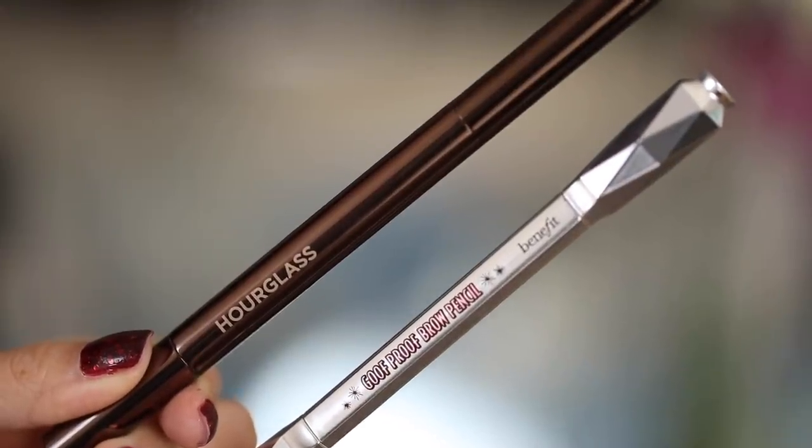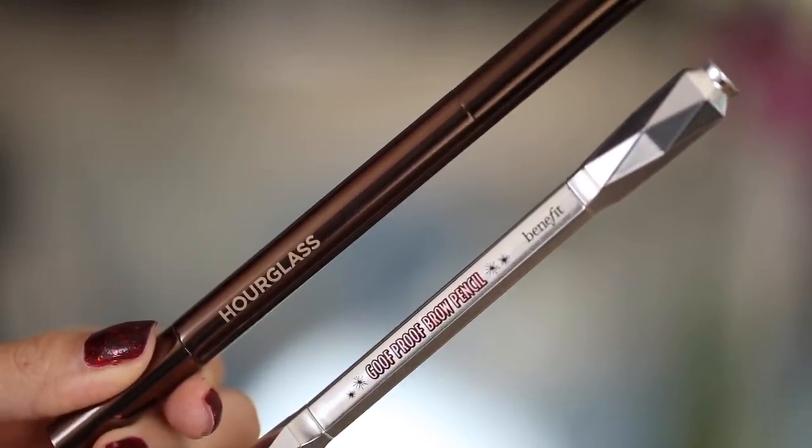Moving on to eyebrows — there are two favorite products I've been loving. This one is such an oldie but a goodie: the Benefit Goof Proof Brow Pencil in shade number 3, which is what I'm using on my brows today. I usually go for this one if I have a little bit more brown or blonder tones in my hair.